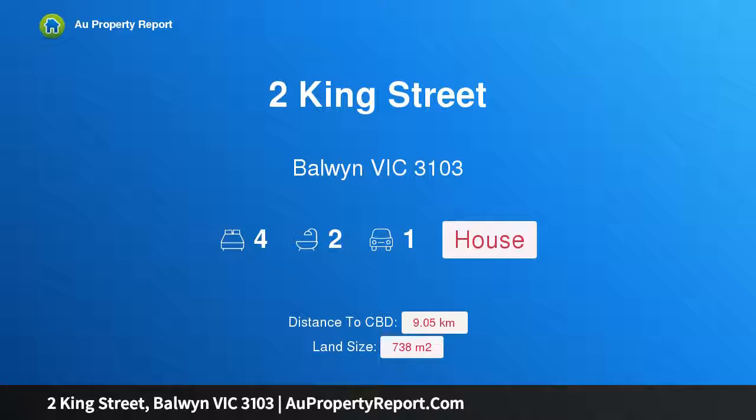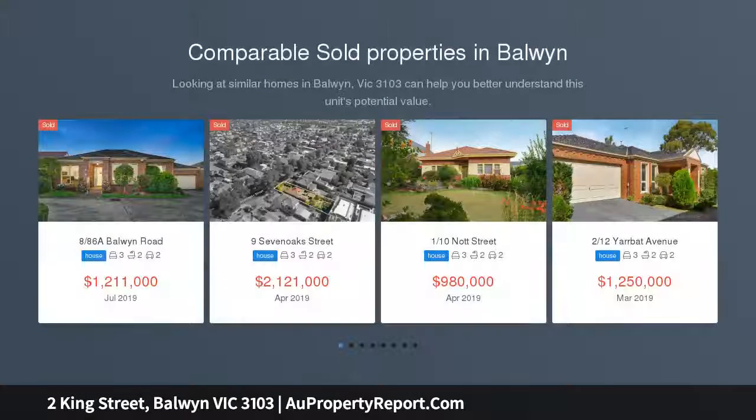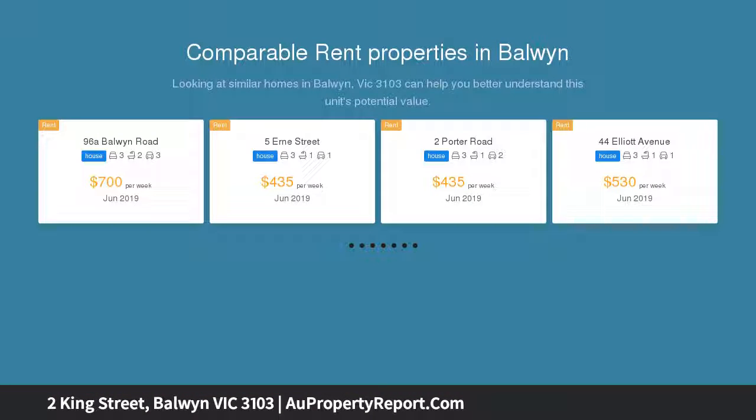Hi, I am glad to introduce Property 2 King Street, Baldwin Victoria 3103. An exceptional lifestyle awaits. Backing onto King Street Chain Reserve, this contemporary family residence offers generous proportions and multiple living zones, creating a harmonious fusion between indoor and outdoor living.